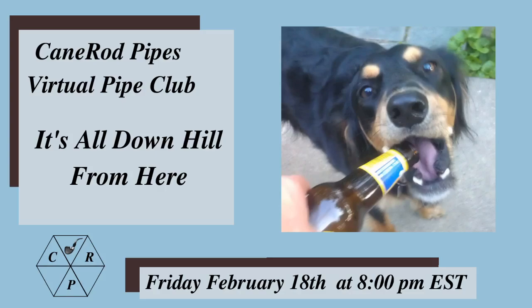It's Wednesday, which means Friday's in a couple of days. We've got a Cane Rod Pipes virtual pipe club scheduled for this Friday at 8 p.m. Eastern, right here on this channel. All the usual shenanigans — no guest planned or anything special, just sharing a few bowls, chatting, and probably having an adult beverage.